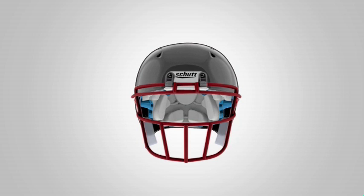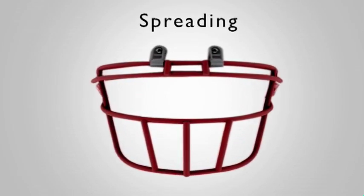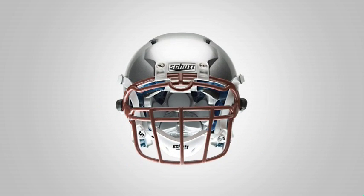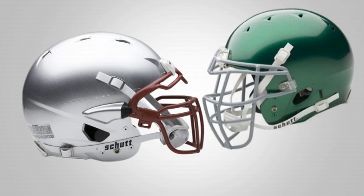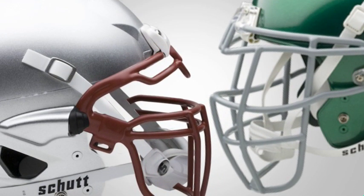Over the course of a season the guard will suffer hundreds of impacts, hits that can force it to spread — as it's known in the industry. The energy wedge face guard, however, is integrated directly into the helmet shell with a pair of energy boots, acting as a shock absorber and allowing the face guard to absorb more force on direct frontal impacts.